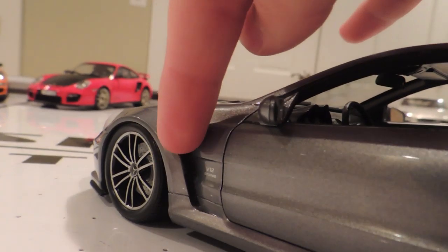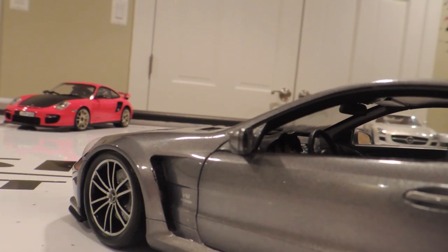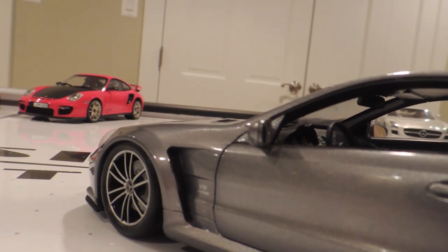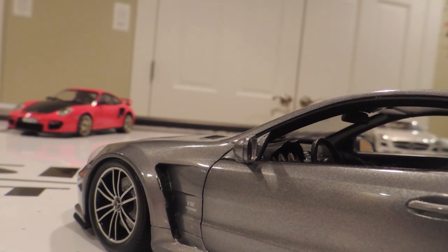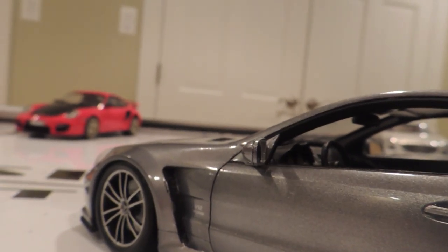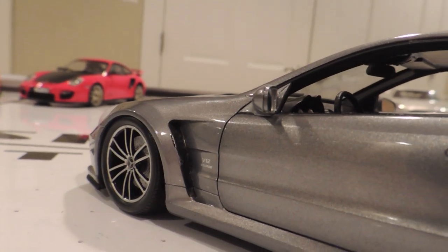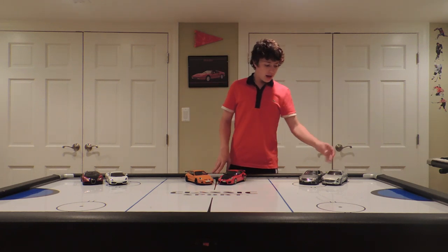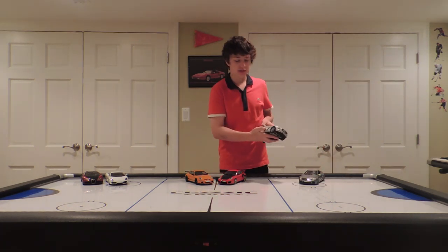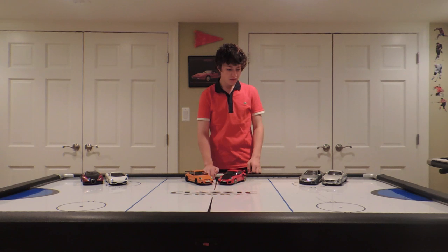Now I'm going to show you a problem I had with my SL65 AMG Black Series made by Minichamps. Right here on this little intake, there is a sticker. It should be a real intake — but at least paint it on. Having a sticker is terrible quality. But if you're going to use a sticker, at least make sure it stays on. Don't put a poor quality sticker that falls off. It's pretty ridiculous — and this car cost about $175 when I bought it. A sticker on a $175 car that's also falling off? Unacceptable.